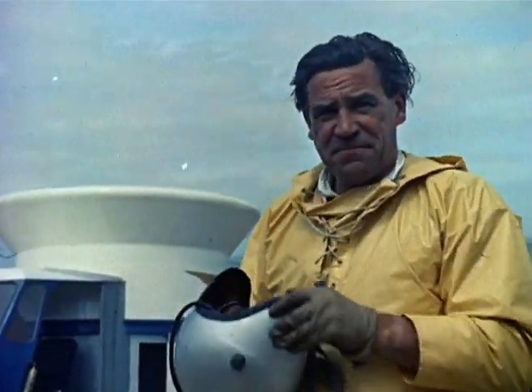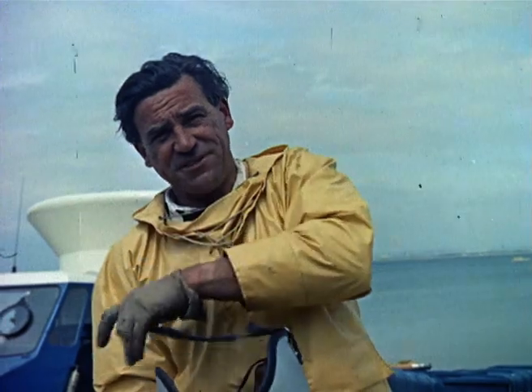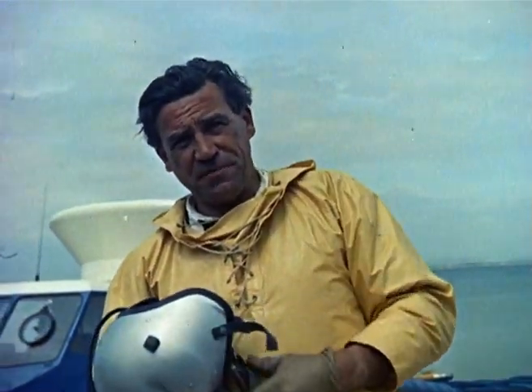Well, this is the hovercar. I'm Peter Land, chief test pilot for Saunders-Roe, who built her.